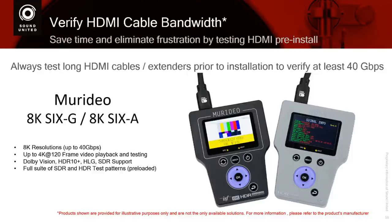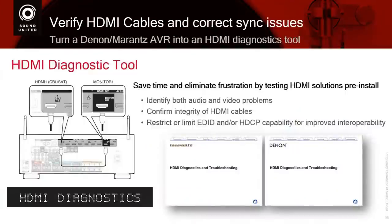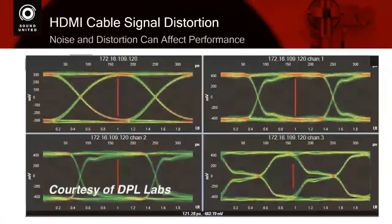For many people, they just want to verify before they put wires in the wall that the signal is going to get from point A to point B, because the longer the HDMI cable becomes, the harder it is to pass data. So in our receivers, we have an HDMI diagnostics tool. That tool allows you to plug a cable into one of the inputs and the monitor out, press a button, and it will test your cables up to 40 gigabits.